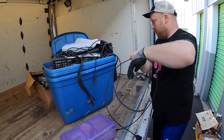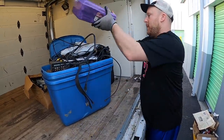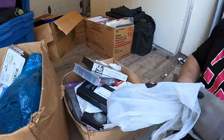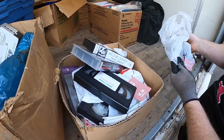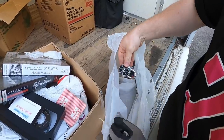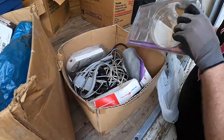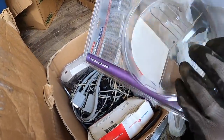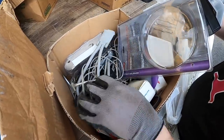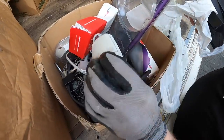Do you think we're going to find a gun? I do actually — I feel like this unit will have a gun. Some quartz in here. And there's the Apple piece — some of this goes with the Apple we found earlier. There's an old Apple mouse in here.